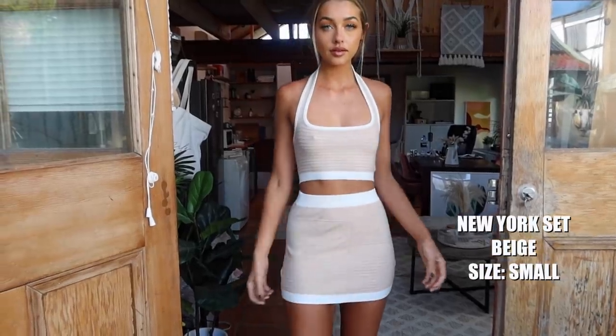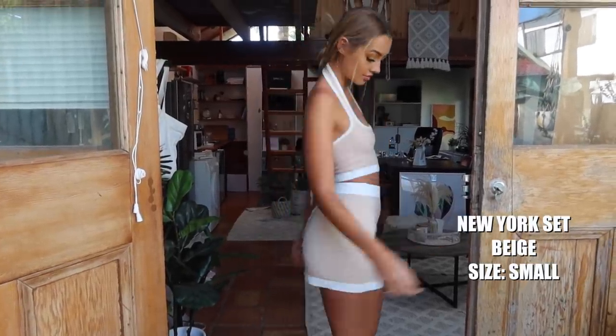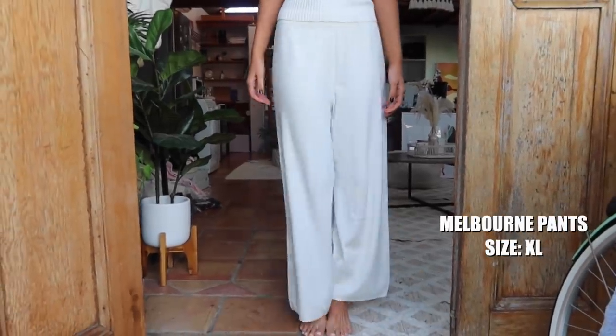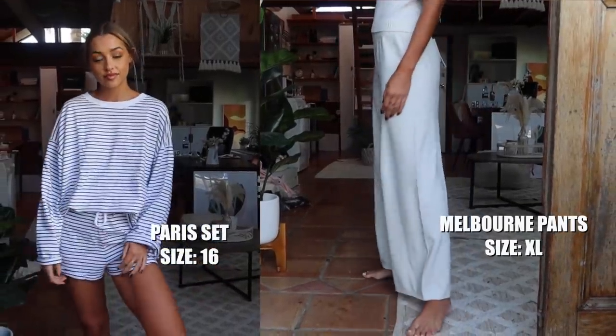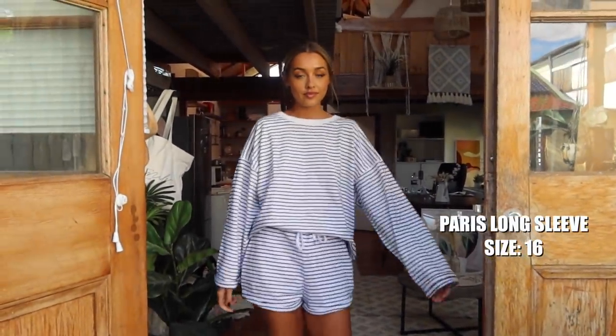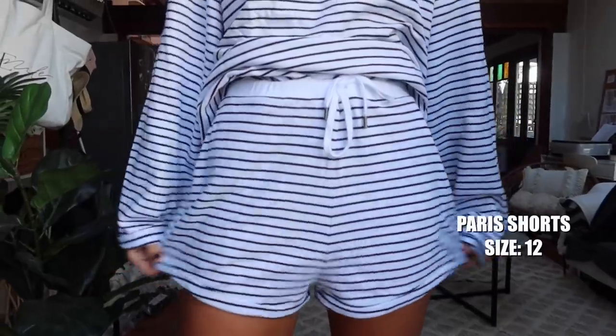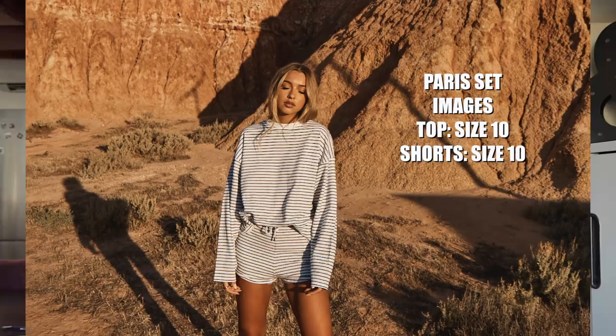In case you were wanting to see what something looks like a little more oversized or a little smaller — for example, the New York set I wore a size medium on the shoot and a small just in this haul, so you can see it look a little tighter. Same for my Melbourne pants and my Paris set — I wore those a little larger in this video so you could see how that looks too. A lot of you are asking whether it's made to be oversized — it's not necessarily made to be oversized, but it is made to be a looser fit. For example, the Paris top is just a nice wide-armed long sleeve; it isn't supposed to be tight, so if you wanted it to look tighter you could go down to a smaller size, but otherwise just take your size and it'll give you that oversized look.